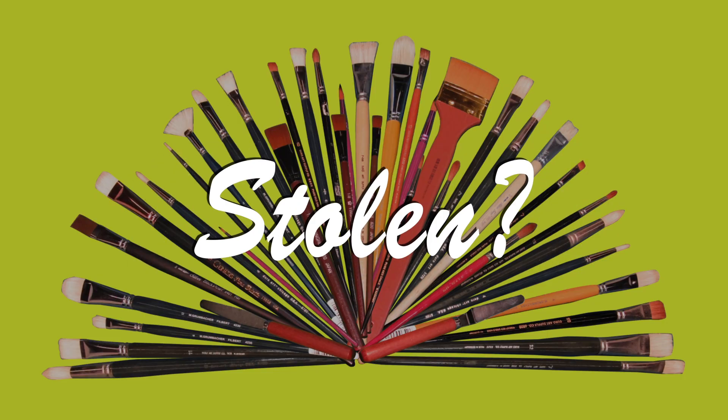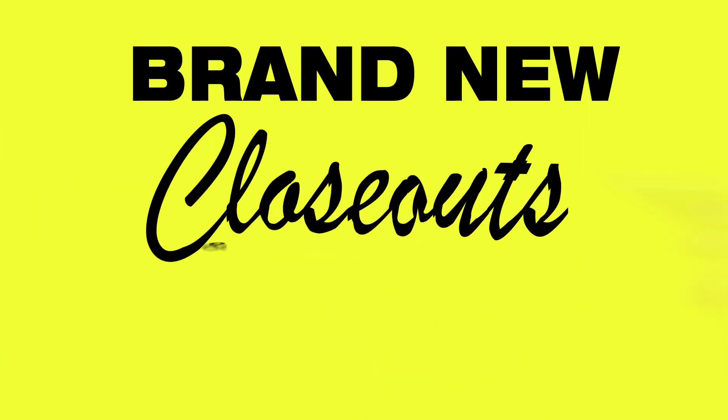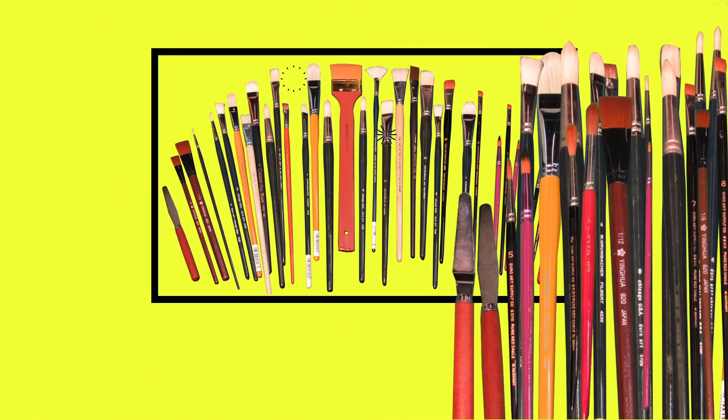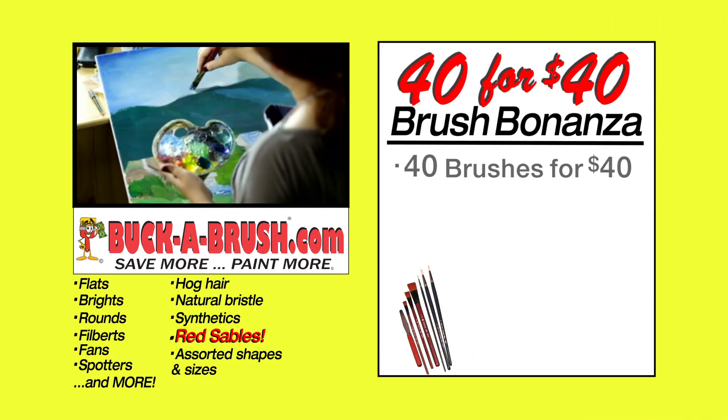Are these brushes stolen? Used? No! These are brand new closeouts and overstocks from famous brush makers, making this art-rageous direct-to-you offer possible. Can you imagine 40 brushes for nearly the same price you'd pay for one brush? Prices so hard to believe, even art supply stores order from us and resell them online for lots, lots more.